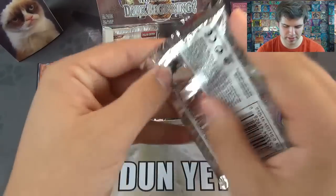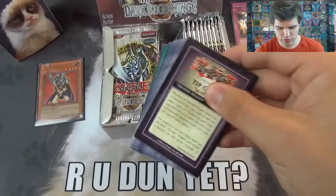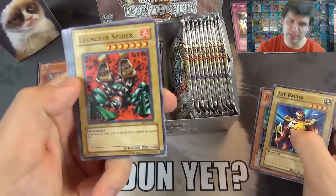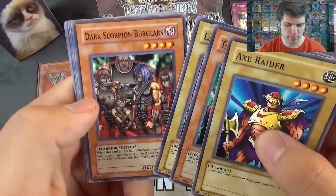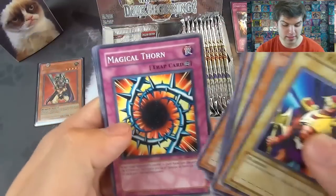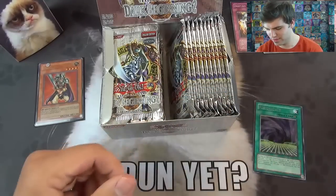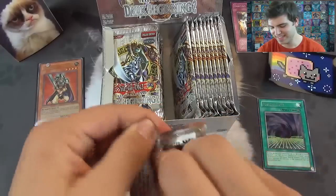Next pack — stretchy packs, nice. We got Axe Raider, the Bistro Butcher, Launcher Spider — one of my favorite cards when I was a child. A mechanical spider with rocket launchers capable of random fire. Dark Scorpion Burglars, King Tiger Wangu, Troop Dragon, Fusion Gate Rare — nice. Magical Horn, Pharaoh's Treasure, Dark Dragon's Rage, Magic Reflector, and a Double Snare. So that's just a rare — I just like the picture to be honest.